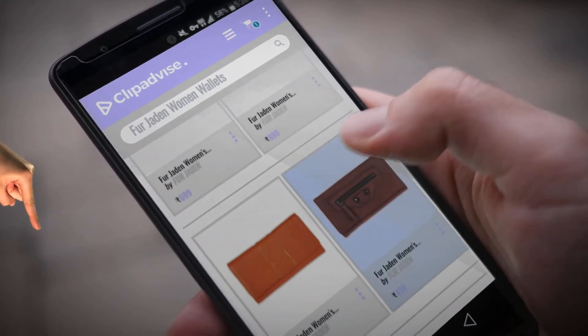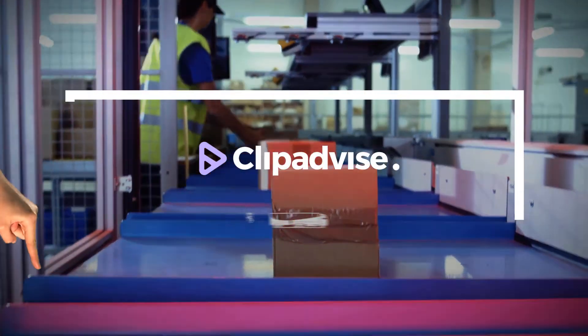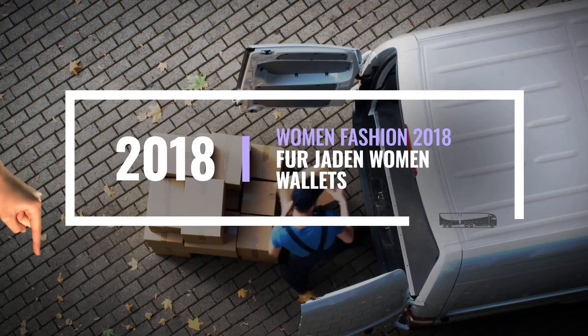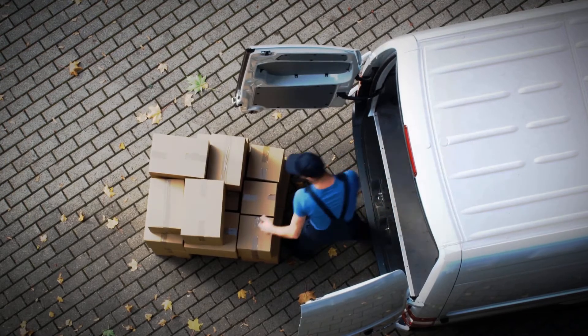Looking for Fur Jaden women wallets? Here's a collection you've got to see at any time you like. Just click this banner and get real-time deals on your favorite products.